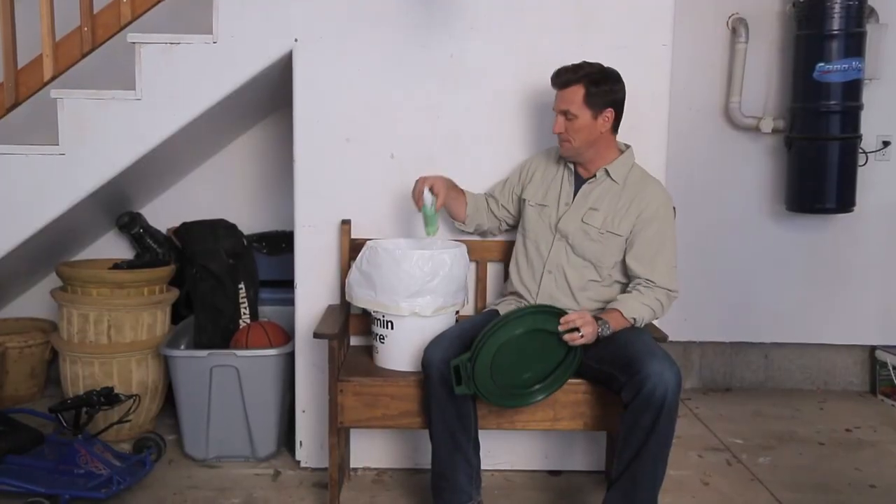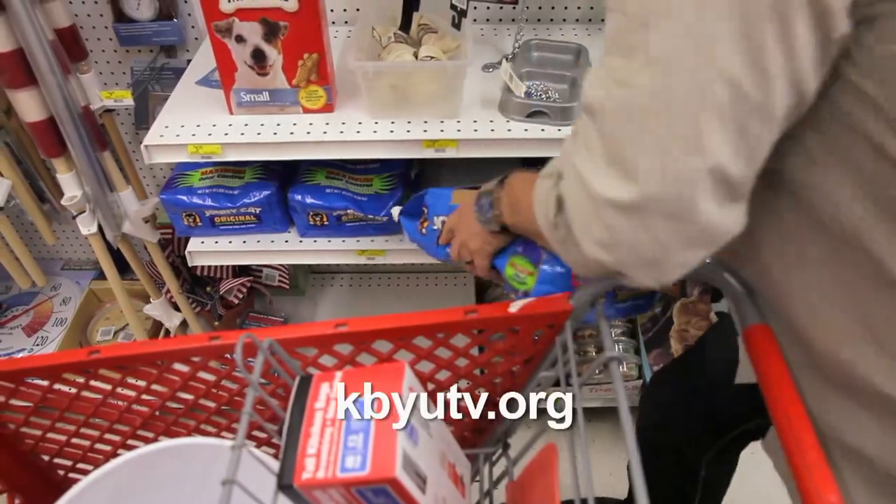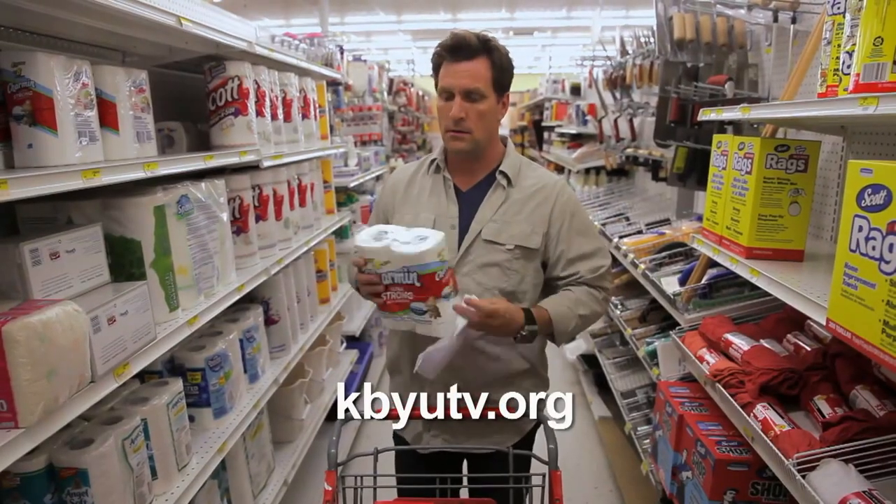We'll see you next time. Visit KBYUTV.org to get your free 20 to Ready emergency preparedness guide.